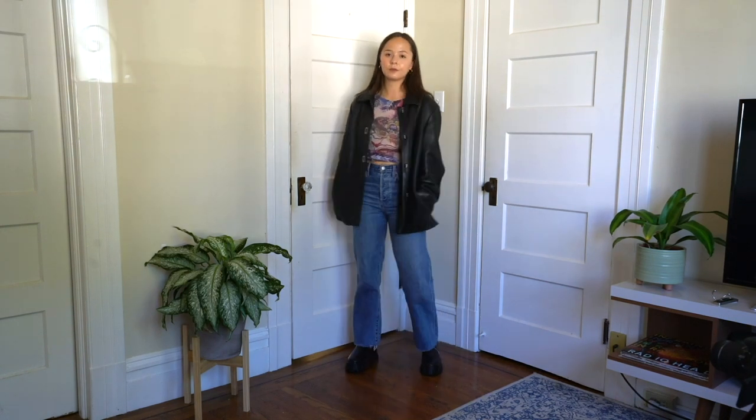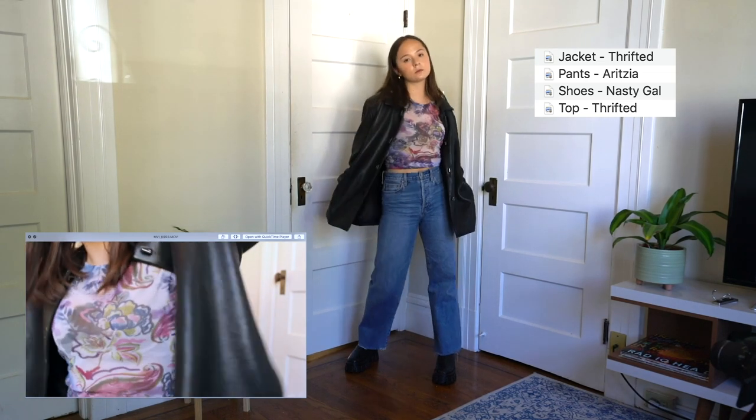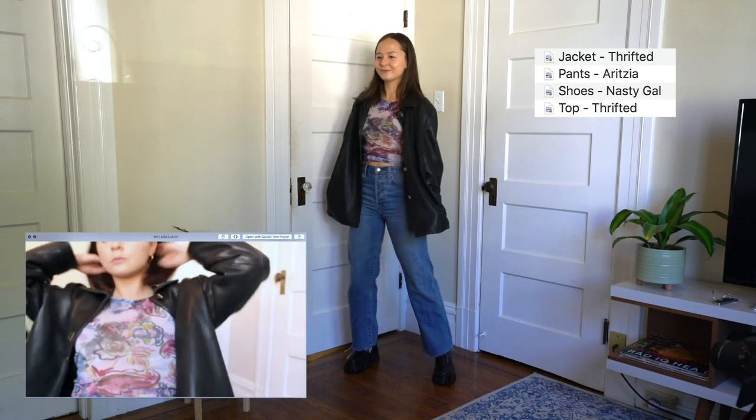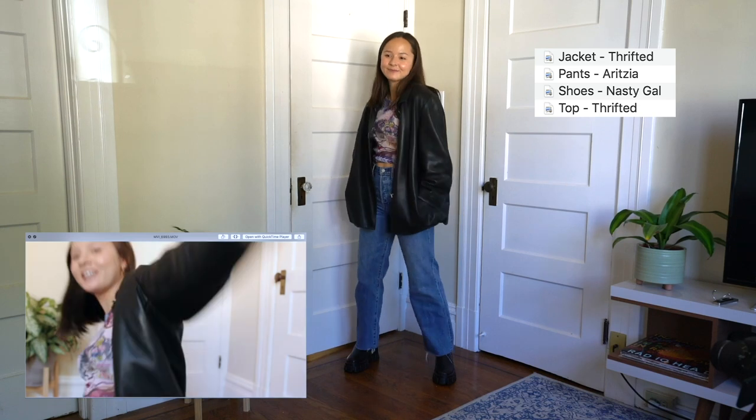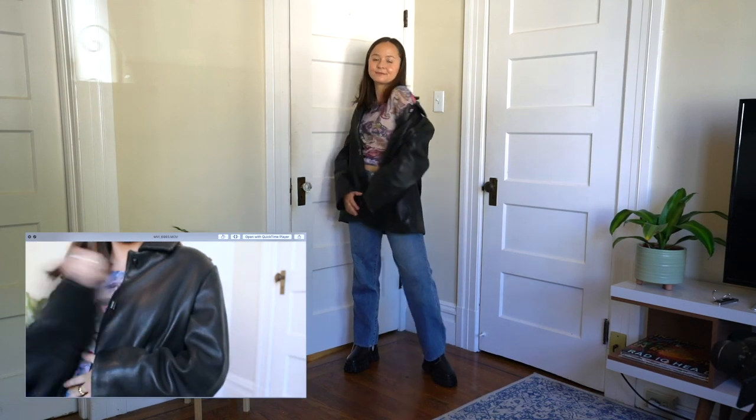Cool pattern tops are very popular this fall and I got this top while thrifting. It is kind of a sheer material, so I love layering it with a shirt underneath. I'm so excited to be playing with these fun tops all throughout fall.